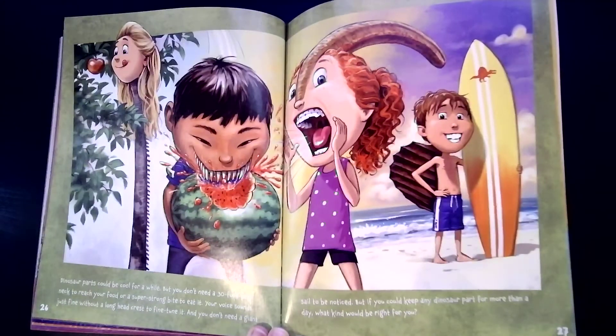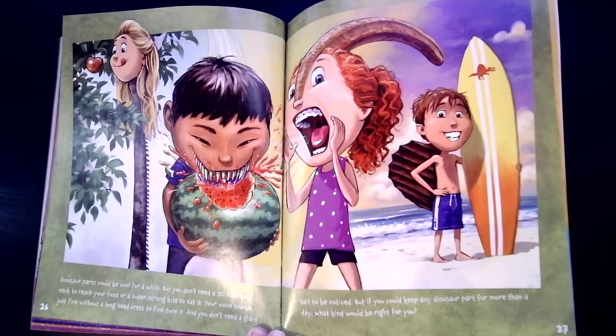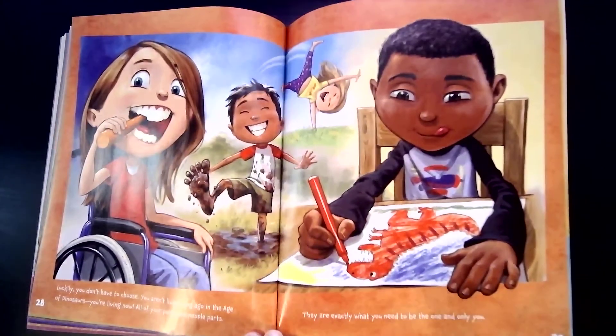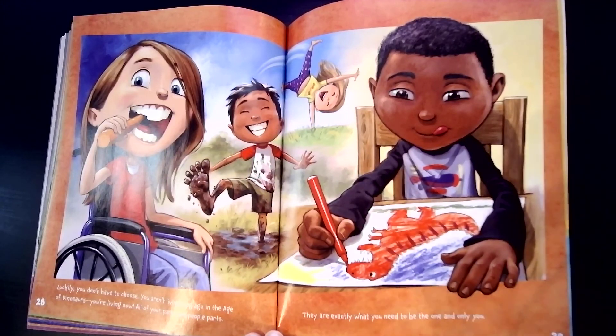Dinosaur parts could be cool for a while, but you don't need a 30-foot-long neck to reach your food or a super-strong bite to eat it. Your voice sounds just fine without a long head crest to fine-tune it, and you don't need a giant sail to be noticed. But if you could keep any dinosaur part for more than a day, what kind would be right for you? What do you think, little sprouts — which dinosaur body part would you like to have? Luckily, you don't have to choose. You're living now, and all of your parts are people parts. They are exactly what you need to be the one and only you.